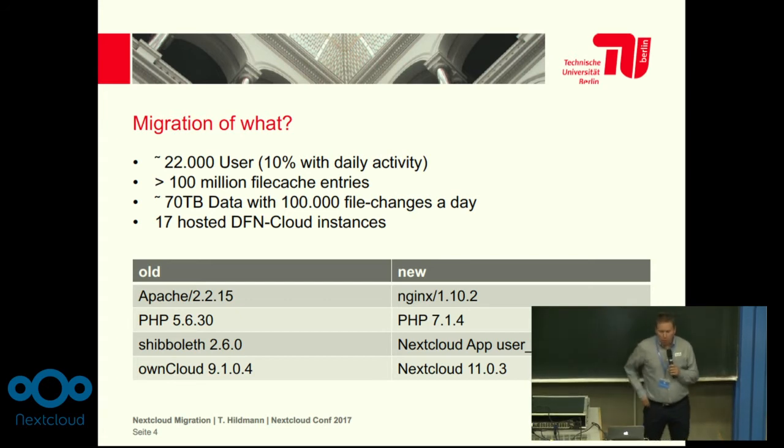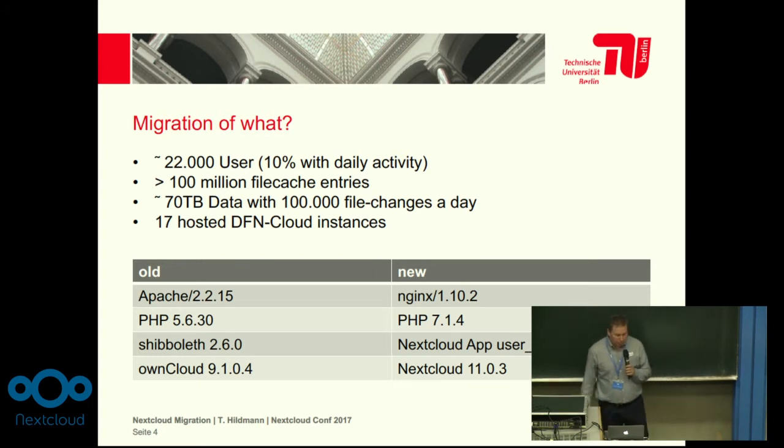What we migrated were 22,000 users. Ten percent of these users are active daily at least. We have 100 million file cache entries in our database at the moment.